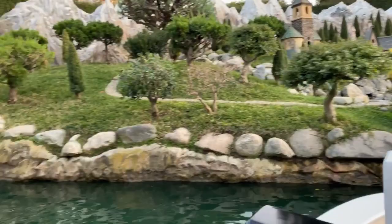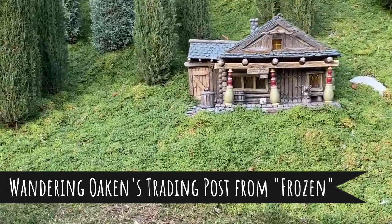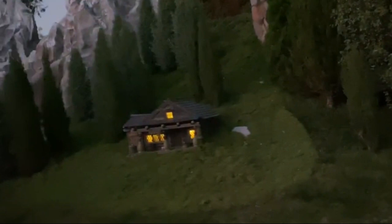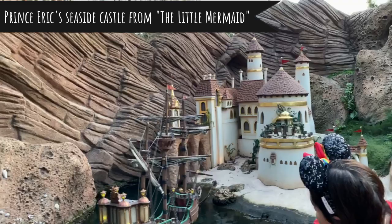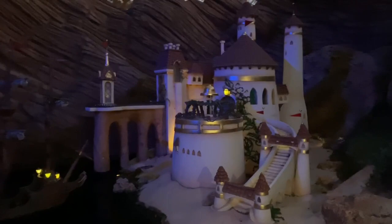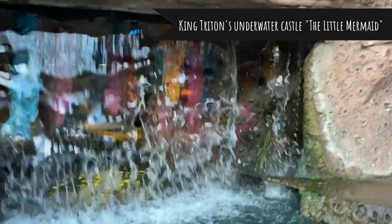Back across the canal is Wandering Oaken's Trading Post and Sauna — keep an eye out for their big summer blowouts! There are some beautiful agave plants along the bank. On the right is Eric's Seaside Castle and Ship from The Little Mermaid. In 1994 this became Atlantica, and hidden behind the waterfall is King Triton's Castle, an underwater kingdom from the 1989 film The Little Mermaid. The waterfall actually hides the storage area for the other canal boats, and the boat then returns passengers to the loading dock.